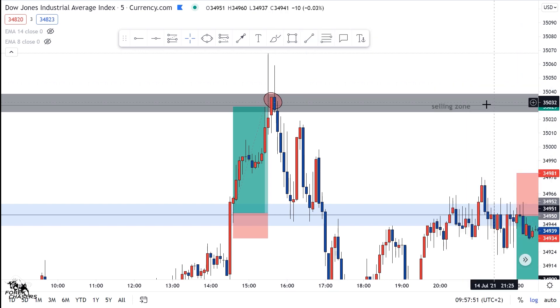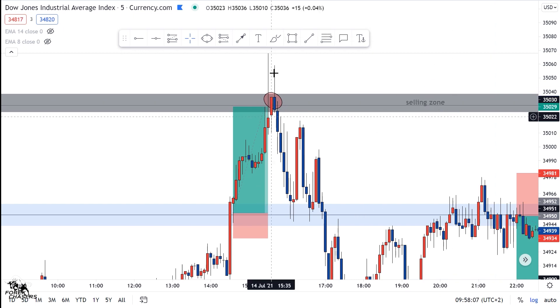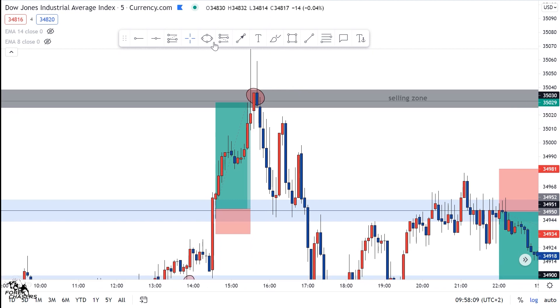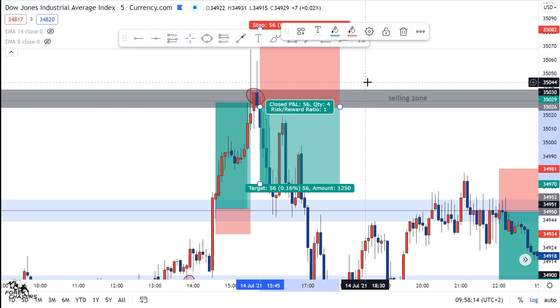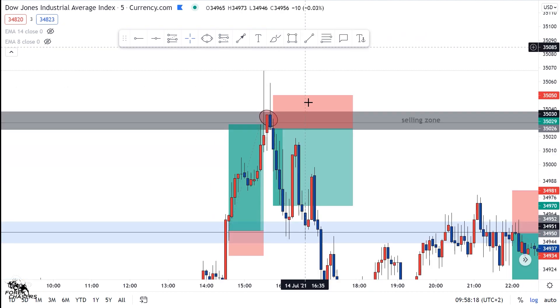Around half past three yesterday we got this rejection candlestick. I'm sure when the market was pushing up people bought, but after the candlestick closed we saw the market couldn't break this resistance. So we could have taken this trade around this area here, all the way down to this area here.